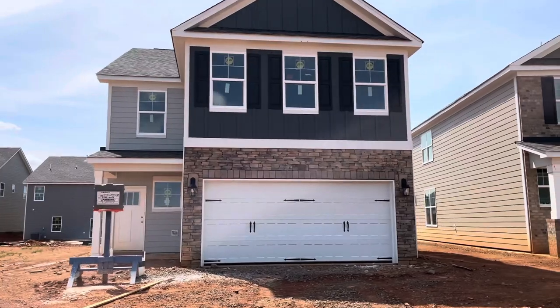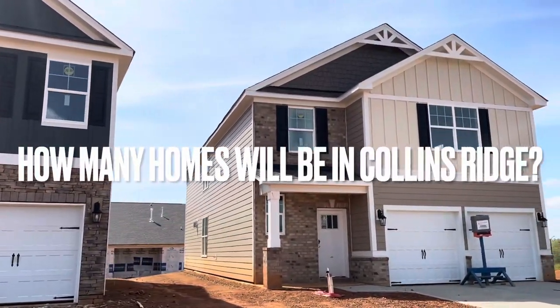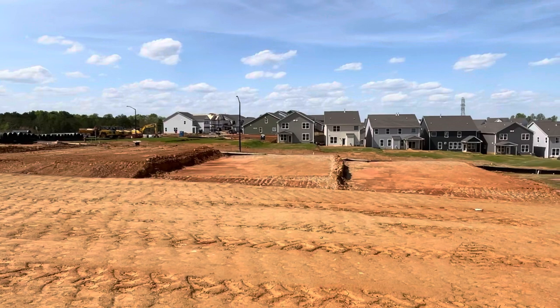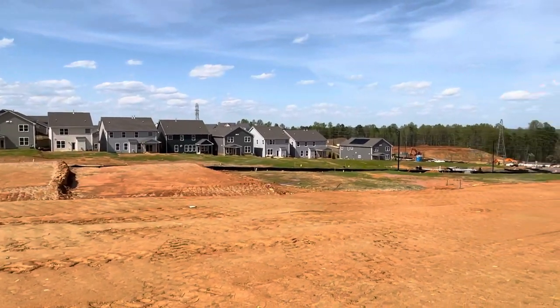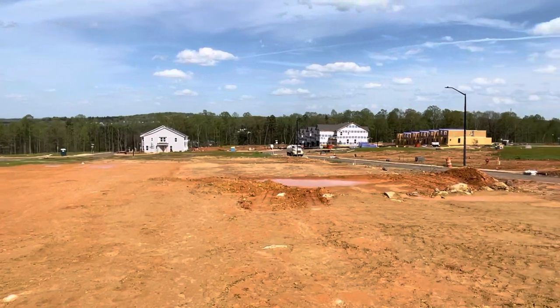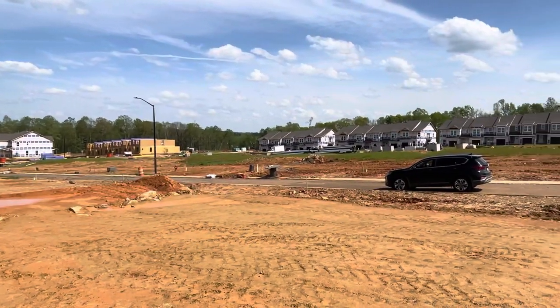One of the most frequently asked questions we get out in Collins Ridge is how many homes we've built. Across all the different styles of homes, it's going to be just over 500 homes in total. Right now we are in phase one of development — we're about halfway through it — and once we finish that up we're going to continue adding in additional streets and more houses. So we will be building in this neighborhood for quite a while.